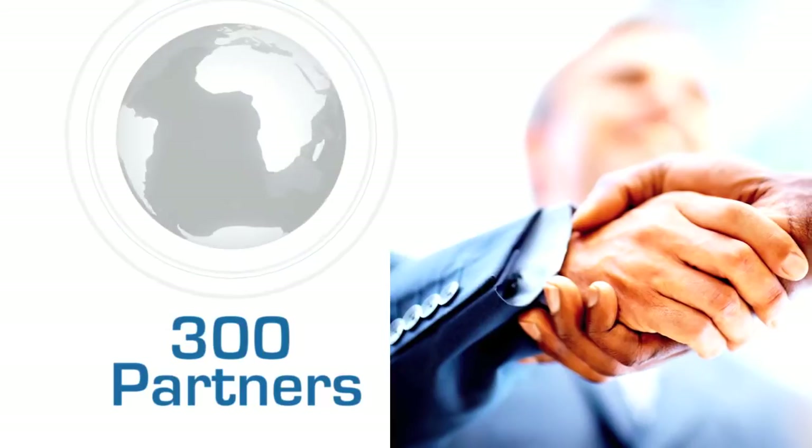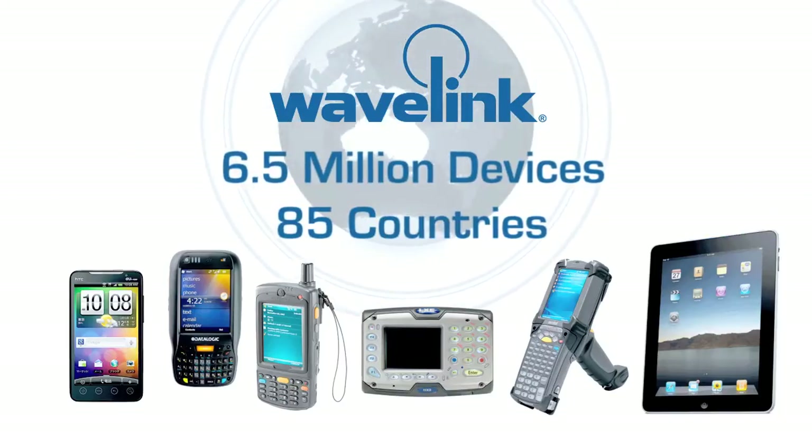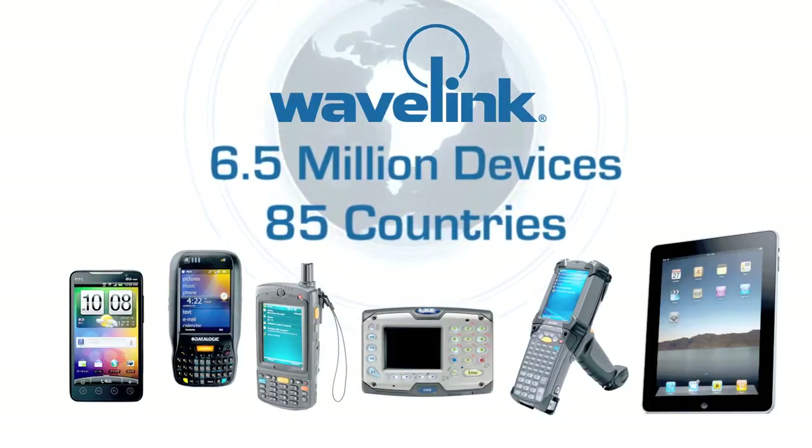With more than 300 partners around the world, Wavelink is truly a global company with a global presence. Wavelink software is today deployed on more than 6.5 million mobile devices around the world in more than 85 countries.